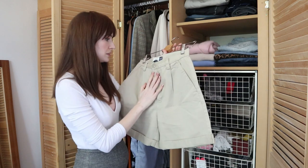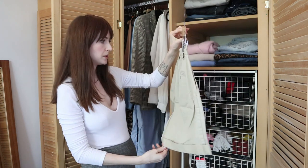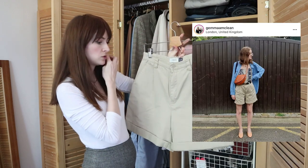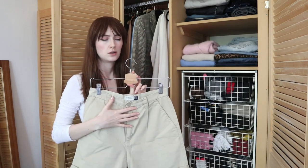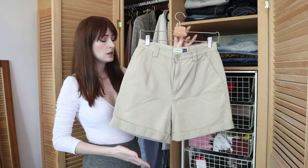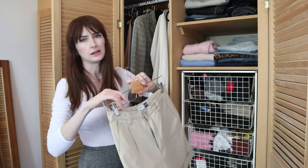These shorts — I just lived in these so much last summer. I picked them up at a swap shop and they were my size and I just adore them. They're like a real 90s mom short style which I really love. I'm kind of over denim hot pants so these are a nice longer length as well, and just the colour of them goes really well in this wardrobe.